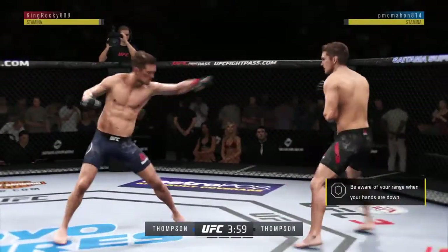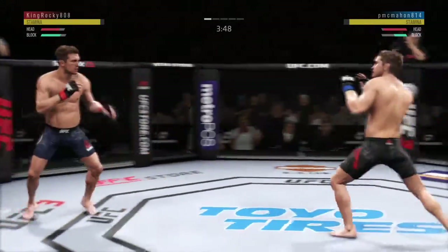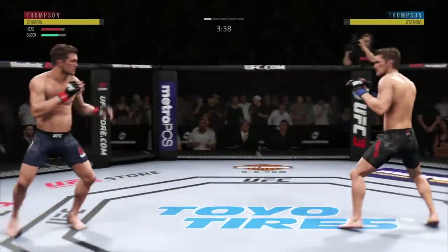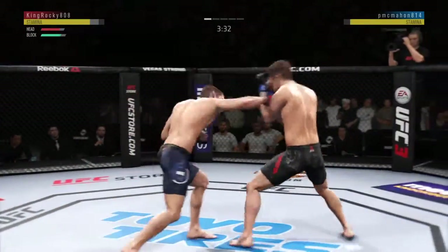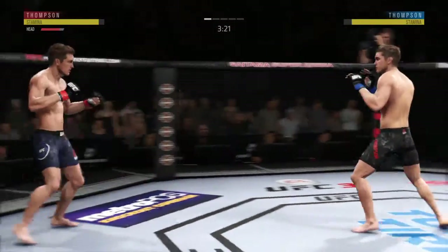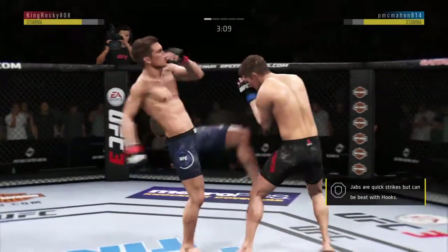Both guys just trying to figure each other out now. Nice kick there by Thompson. Straight right is there, and he's looking for that left. Thompson gets caught with that punch — he's treading water now, got to find a way to move those feet. Didn't quite connect. Working out of that southpaw stance.